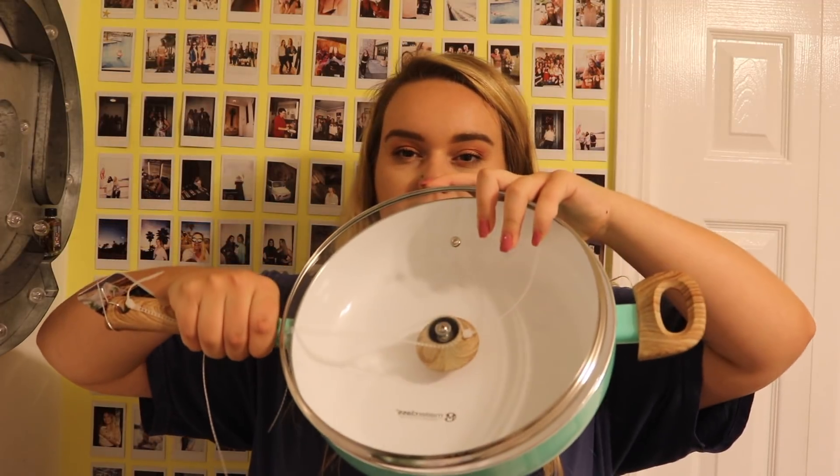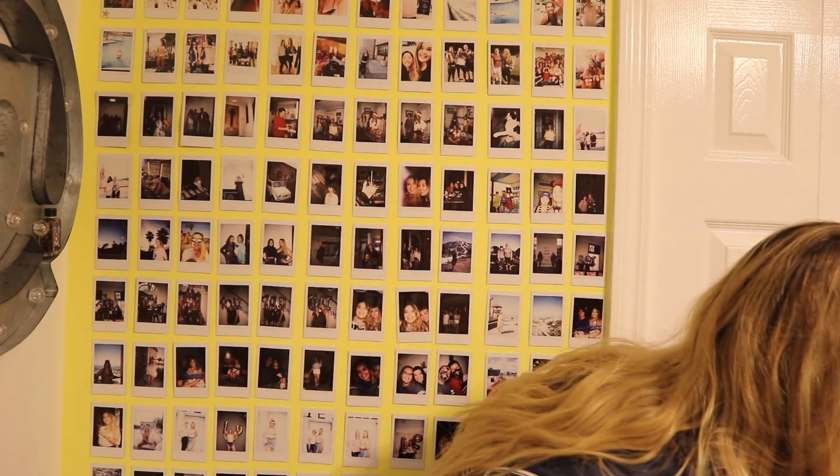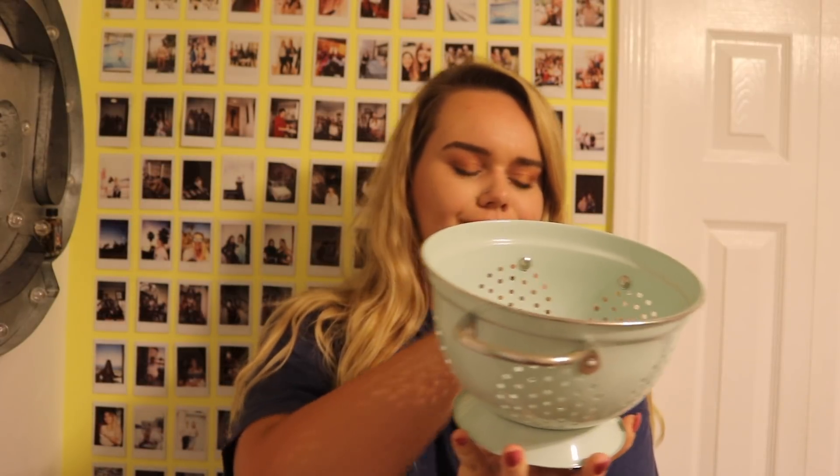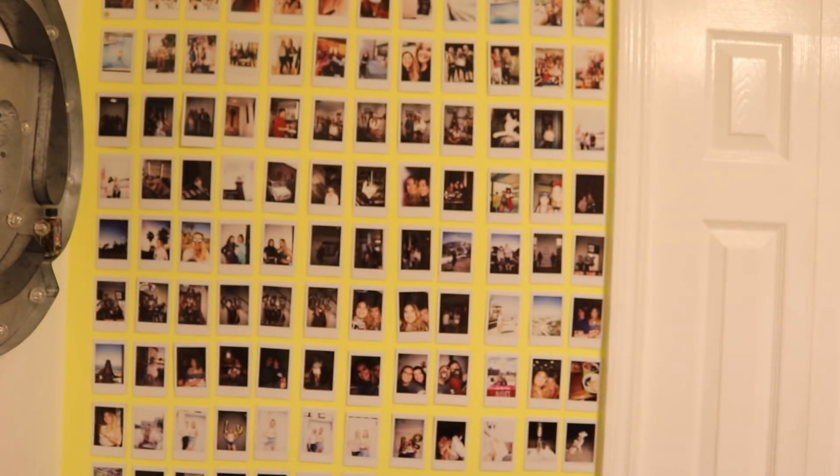Now mostly kitchen stuff: I got one little white frying pan and one teal large simmer pan — I really like the pretty handles. I also got a really cute mint green colander from Ross for about seven dollars.